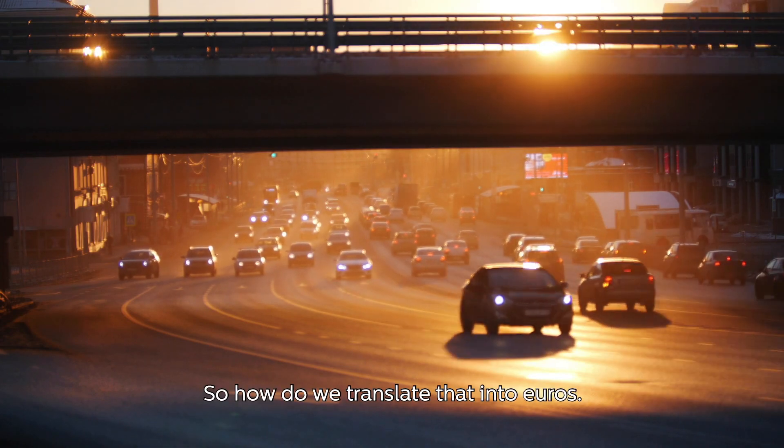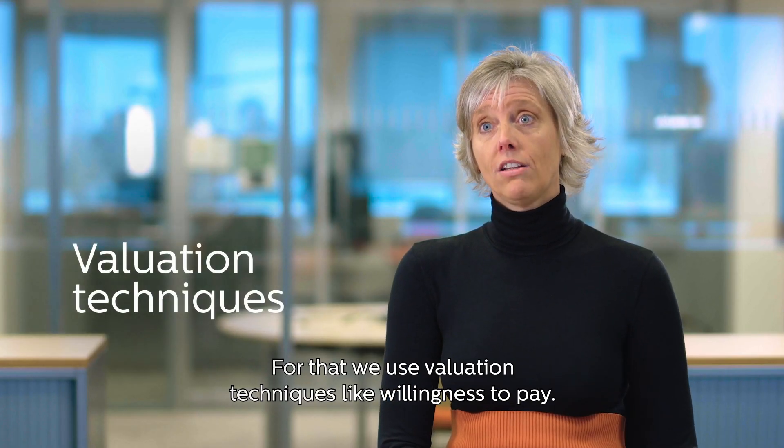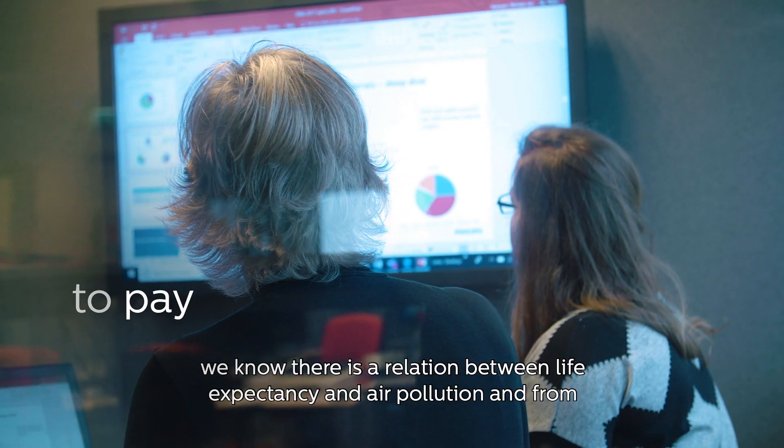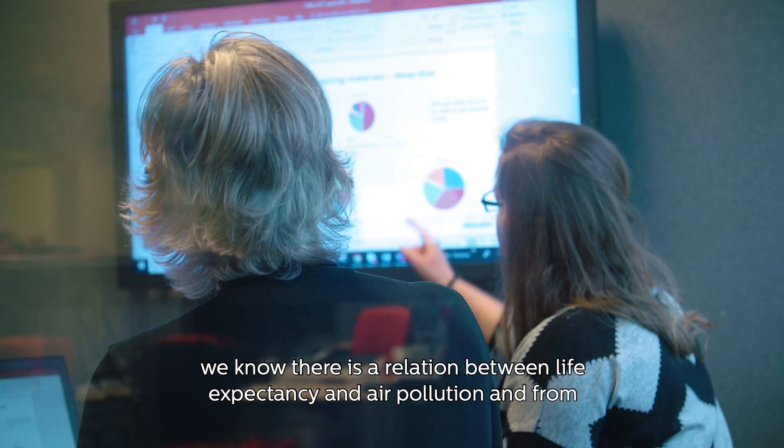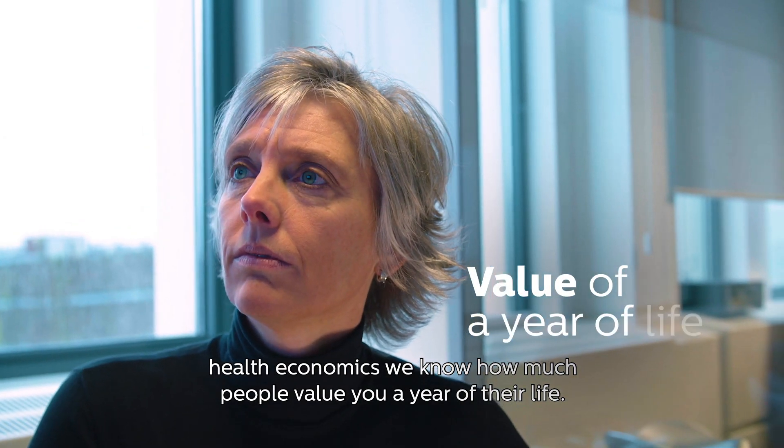It is quite abstract, so how do we translate that into euros? For that we use valuation techniques like willingness to pay. For example, we know there is a relation between life expectancy and air pollution, and from health economics we know how much people value a year of their life.